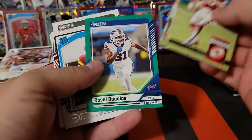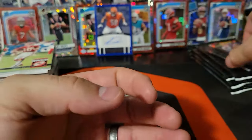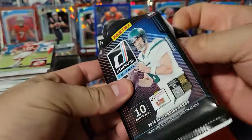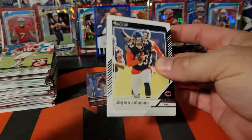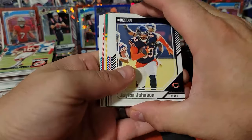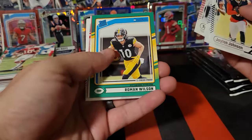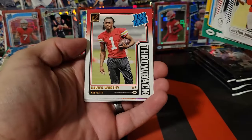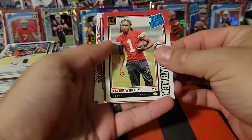Trent Green, Russell Douglas. That's a pretty good wall for just a Costco product that we're building here. Dak, Roman Wilson. Xavier Worthy on the throwback rated rookie — take that, that's a nice one.